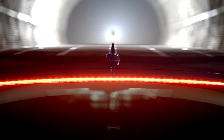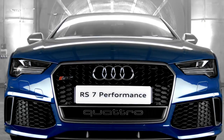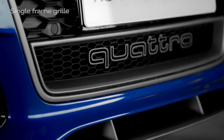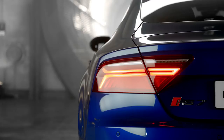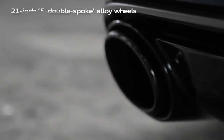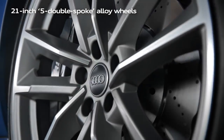And when braking, the 19-inch RS brake disc is internally ventilated and perforated for enhanced performance. Standard features include the single-frame honeycomb grille, air intake ducts with Quattro logo, dynamic sweeping indicators, a sport exhaust system with dual oval tailpipes, and 21-inch 5-double-spoke titanium design alloy wheels.